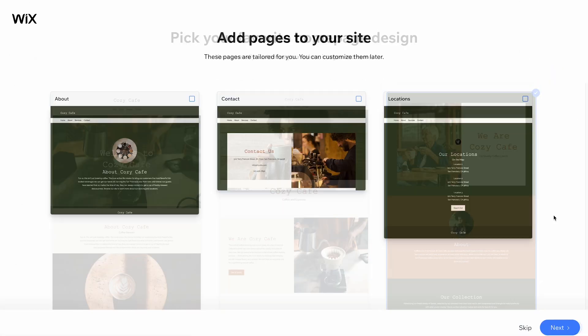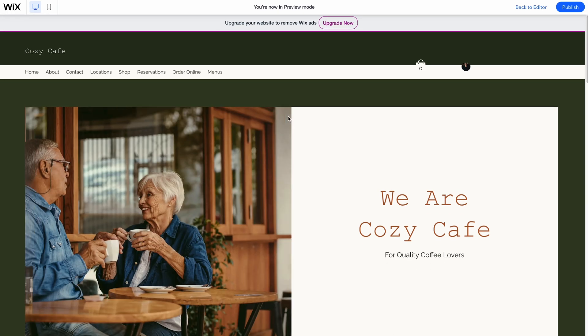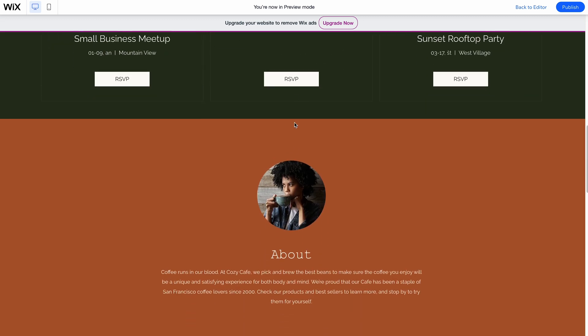Next, choose a theme, select the desired homepage design, and add additional pages to complete the site. Compared to other website builders, the main strength of Wix is the tool's flexibility. Using Wix apps, it is possible to add more functionalities to your site.